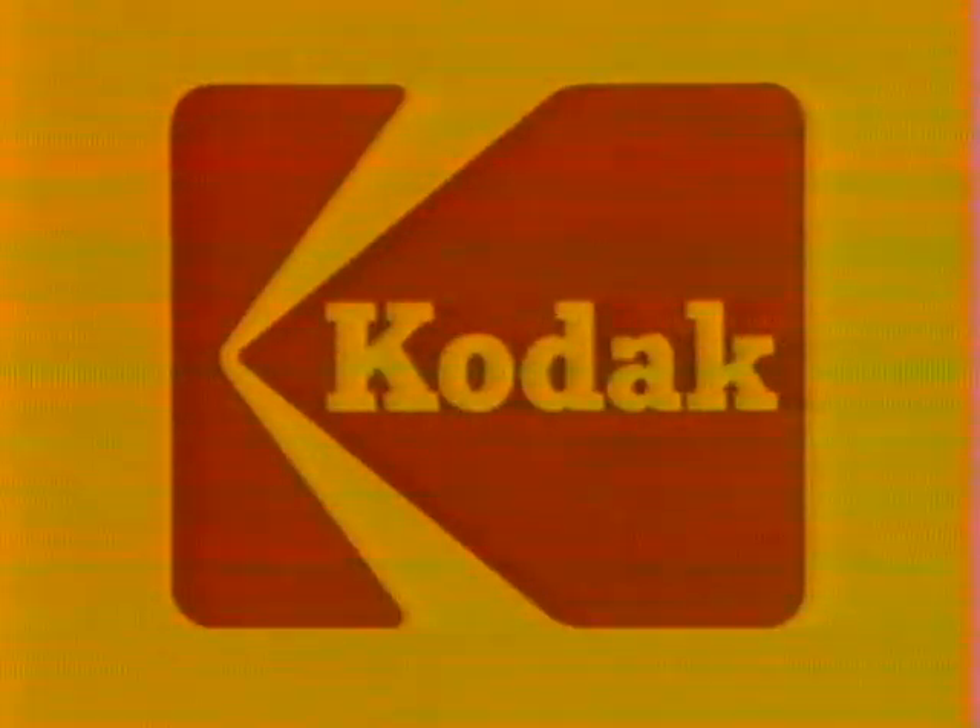Thank you. Trimprint, the extraordinary new instant color film from Kodak. Thank you.